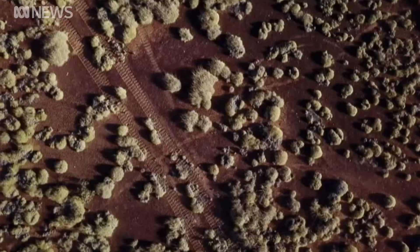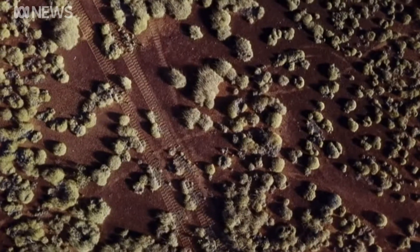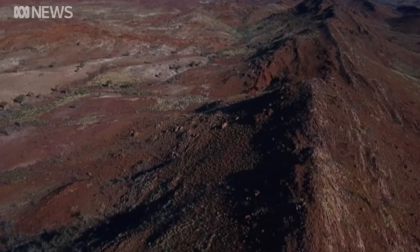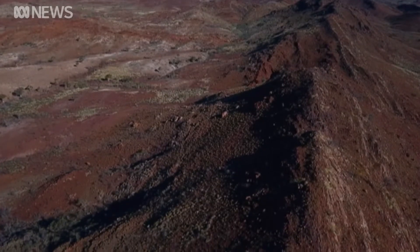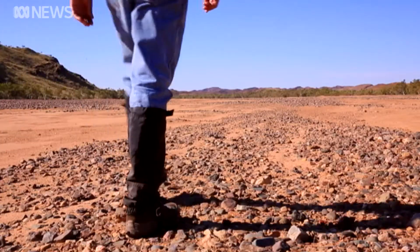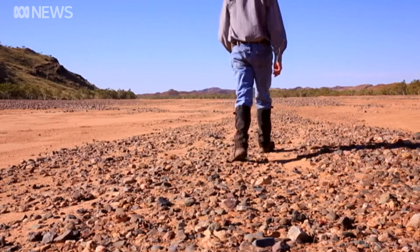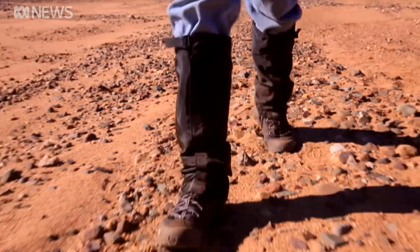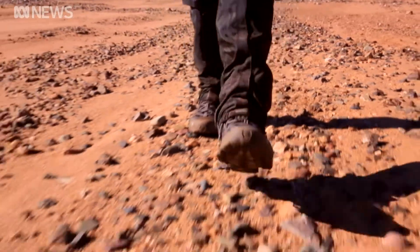Red, rocky and unforgivably harsh. Australia's dry, dusty interior could be mistaken for Mars. What we see here is the kind of environment — an ancient environment — that could very well have been in place at Mars billions of years ago.